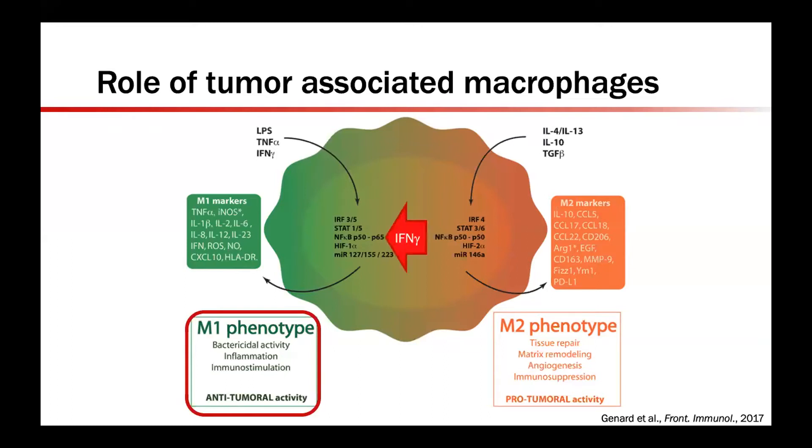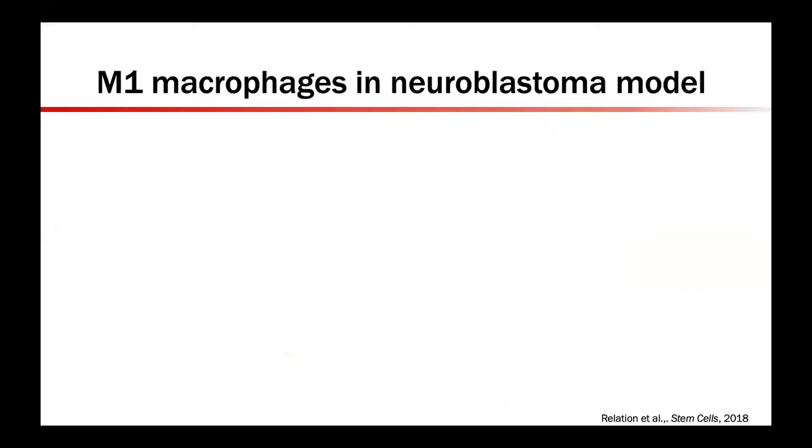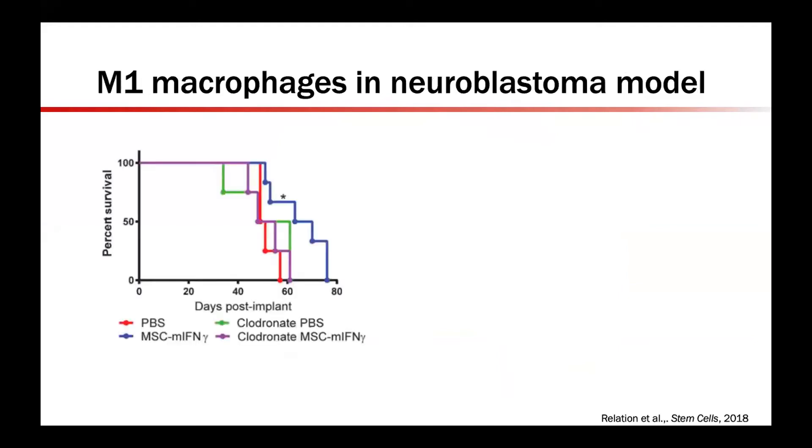There are multiple ways to select for an M1 phenotype in benchtop models such as toll-like receptor agonists, but one of the most well-known is interferon gamma. Recent work from Ohio State utilized locally delivered mesenchymal stromal cells, or MSCs, capable of secreting interferon gamma in an immunocompromised model with xenografted human neuroblastoma. They found that interferon gamma — the blue curve — prolonged survival compared to PBS control in red, or liposomal clodronate, which ablates macrophages, in green. Clodronate also appeared to attenuate interferon gamma's survival effect, shown in the purple curve.